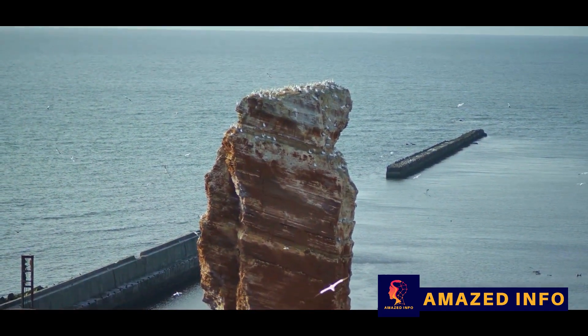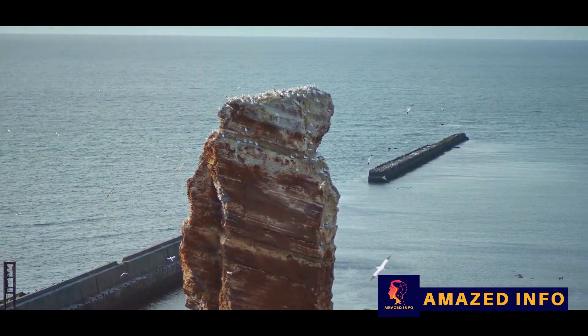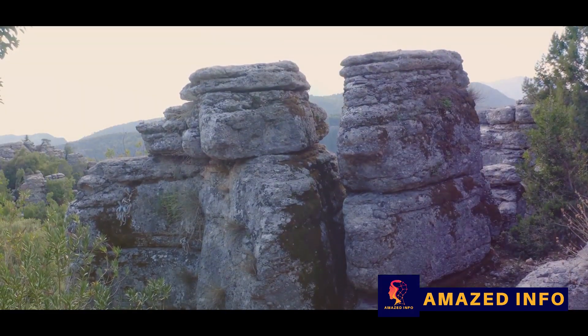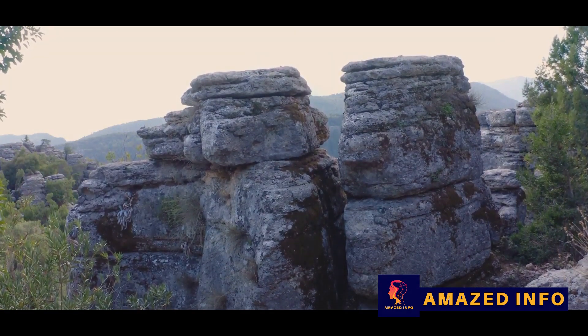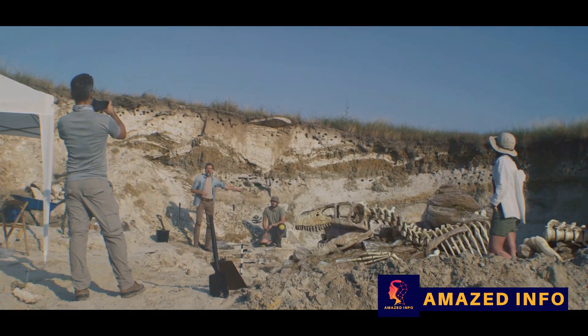But it's not just about the dinosaurs. Fossils also provide crucial insights into the earth's climate and geography during different periods of our planet's history. They help us understand how our world has changed over time and how life has adapted to those changes.